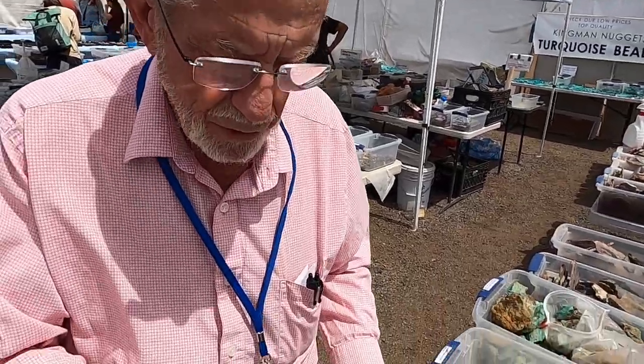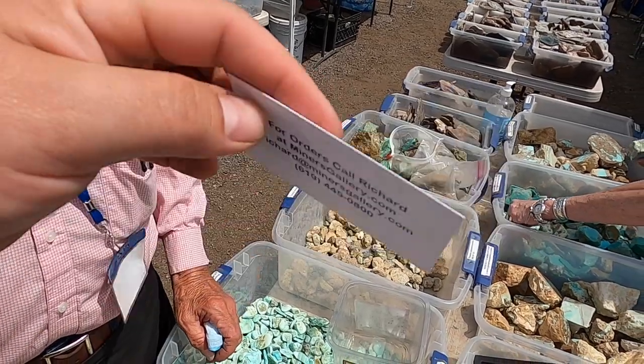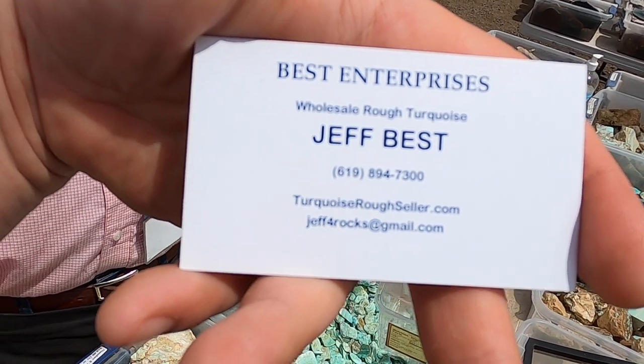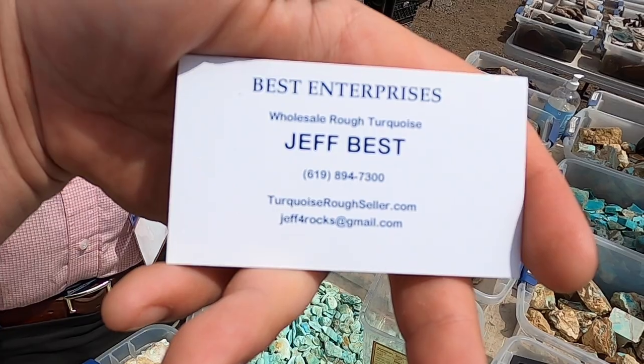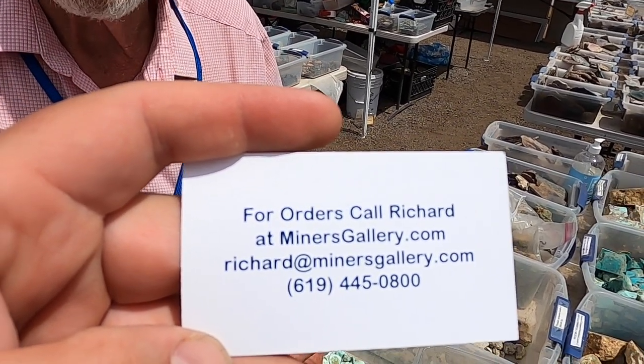I can't thank you enough for walking us through and chatting with all your knowledge. Can people call you and buy a pound or two or ten? This is my business partner, Richard. We do a lot of online business. He's got a website — Miner's Gallery — with photographs of all the various kinds of turquoise and turquoise beads. You can order it from him. If they want to place an order, call Richard. We're a couple of old dinosaurs. We like to speak to people on the phone because trying to sell something as complicated as turquoise with a few lines of text message just doesn't work very well. And besides, we like to talk to people anyway.